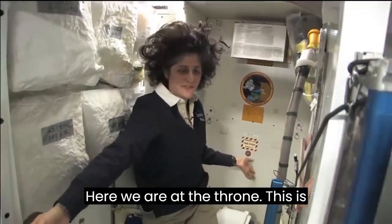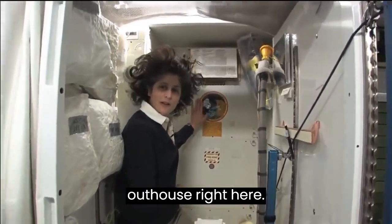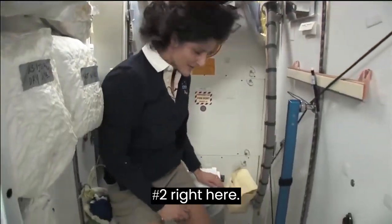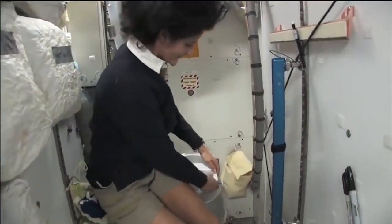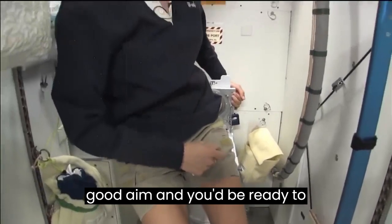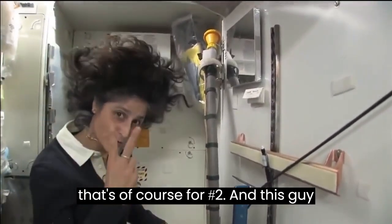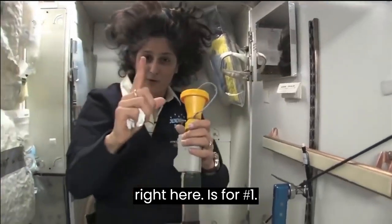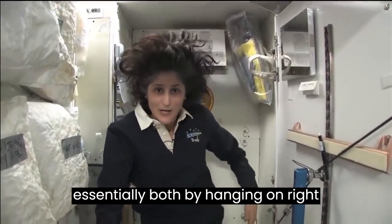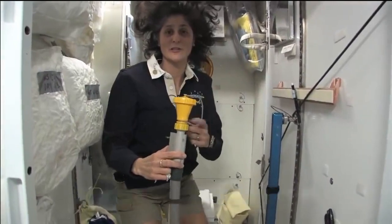Here we are at the throne — this is awesome. You might have noticed the little moon on the outside. This is our orbital outhouse. It serves two functions. It's pretty small so you have to have pretty good aim and make sure things go in the right direction. It smells a little bit. And this other part here is for number one — so they're two slightly separate functions but you can do both. It's color coded so you don't get them mixed up — yellow is for number one.